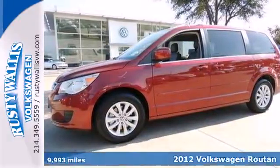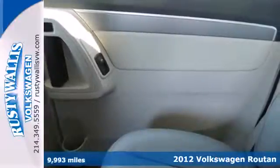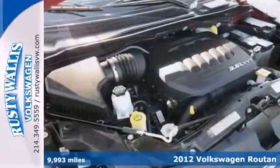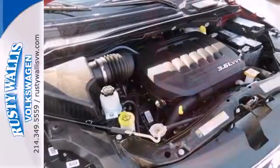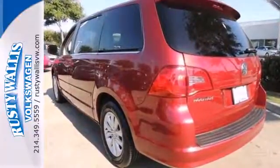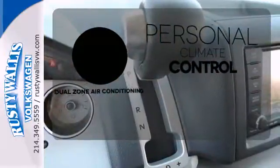Here's a 2012 Volkswagen Routan. This van exudes style, and it comes with interior features that make everyone happy, such as comfortable seating, a tilt steering wheel, CD player, dual zone air conditioning, and cruise control. No one will complain about the temperature with the dual zone air conditioning.